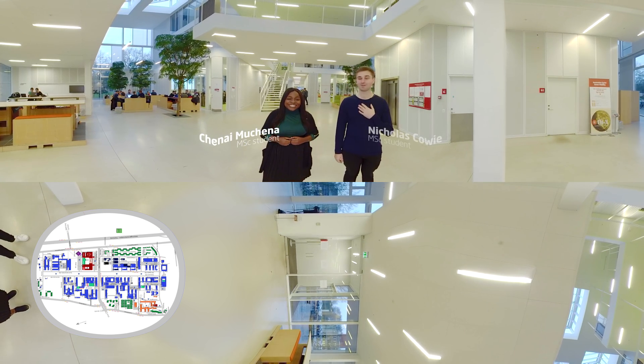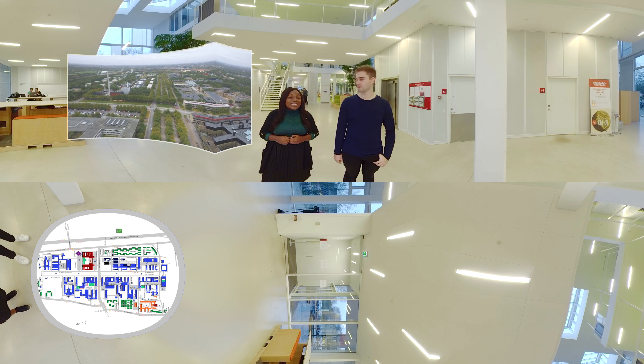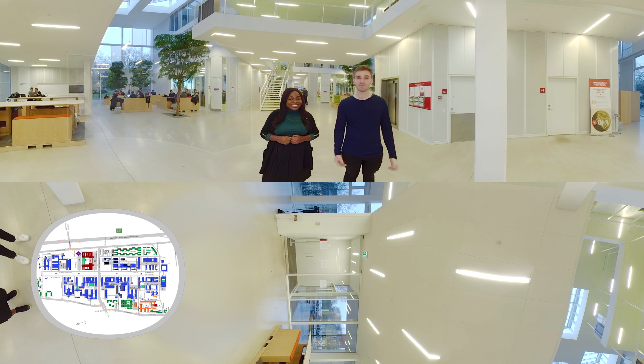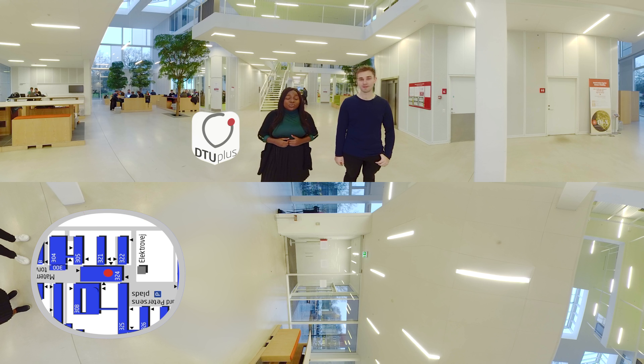Hi, I'm Chennai. And I'm Nick. We're both students here at DTU. We're excited to show you around the DTU main campus, a campus situated in Lingby in the Greater Copenhagen area. If you look down at your feet, you'll see a map, which by the way, is in the formation of a coordinate system. You can also find a really useful map on the DTU Plus app. So let's dive right in.